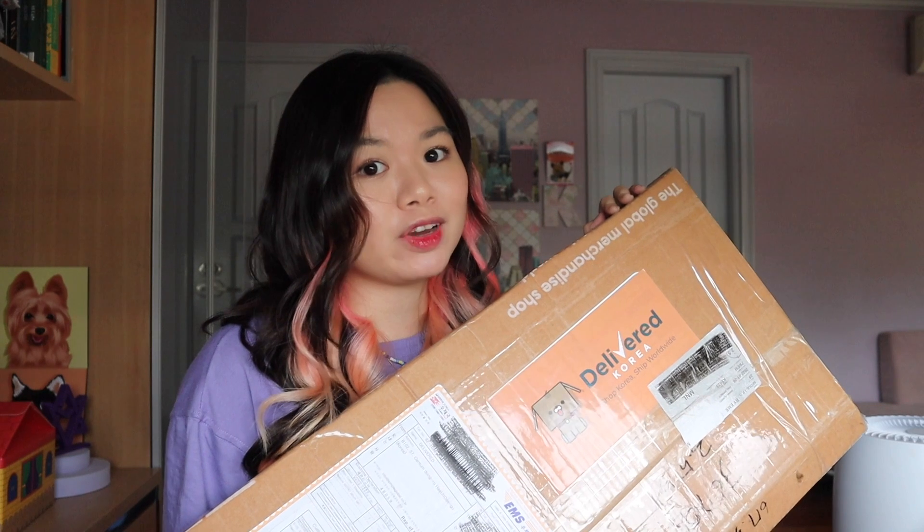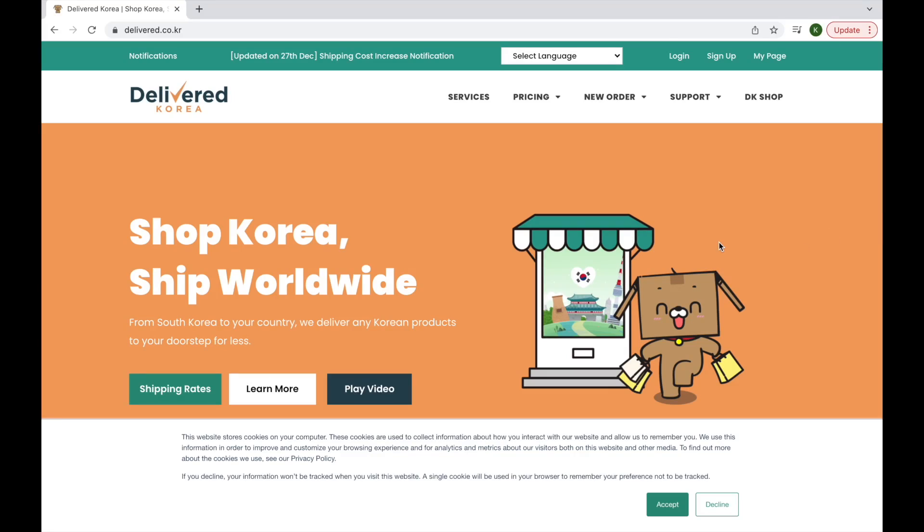This video is actually a collaboration with Delivered Korea. So what is Delivered Korea? Delivered Korea is a company in South Korea that helps their customers get Korean products and they send it to them wherever they are around the world. So even if we can't go to Korea right now physically — I miss it so much — at least now you already have companies that help us buy our favorite Korean products and ship them to wherever we are. This is Delivered Korea's website. It's delivered.co.kr.